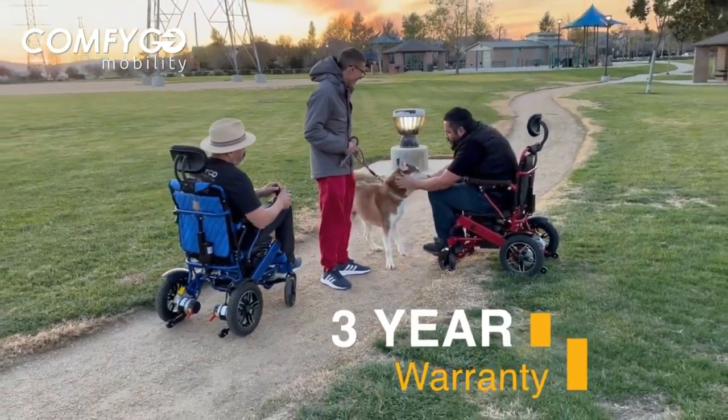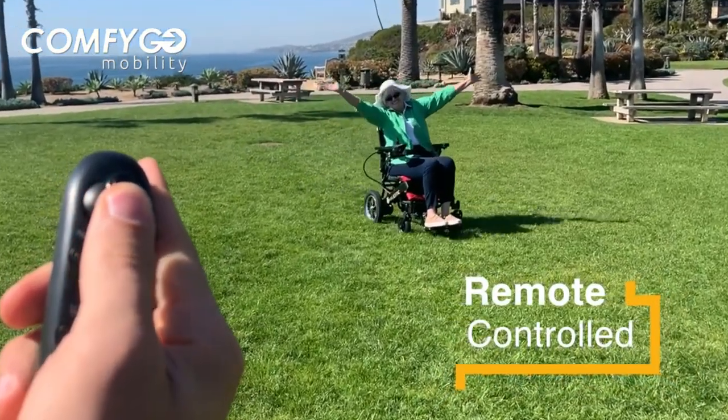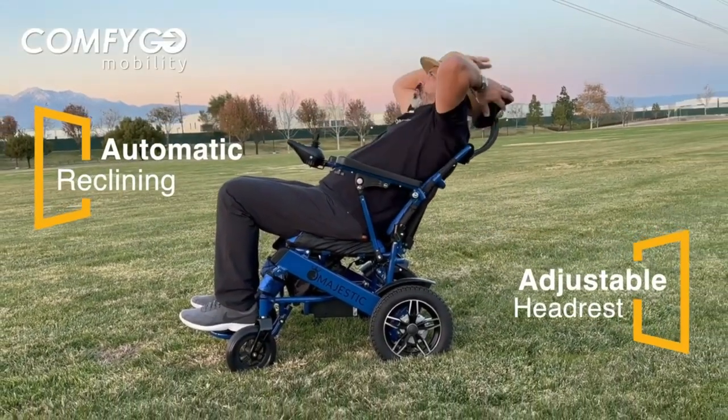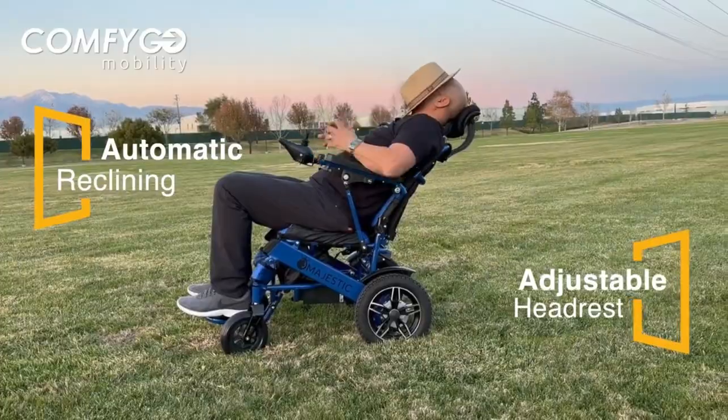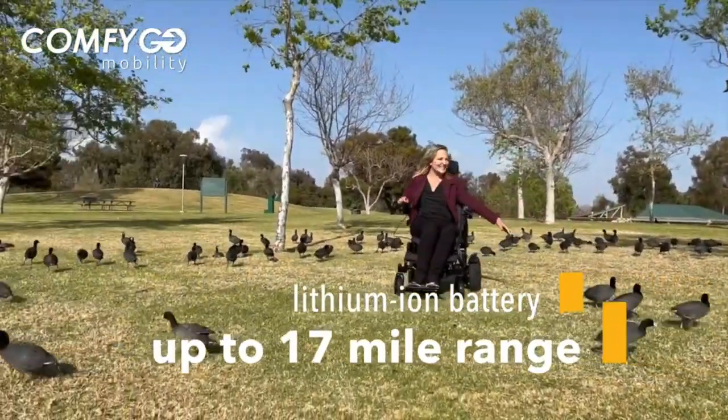Experience unparalleled control with the IQ8000's intuitive touch screen control panel. Effortlessly customize your ride, from speed settings to lighting, all at your fingertips. It's not just a mobility scooter — it's an extension of your lifestyle.